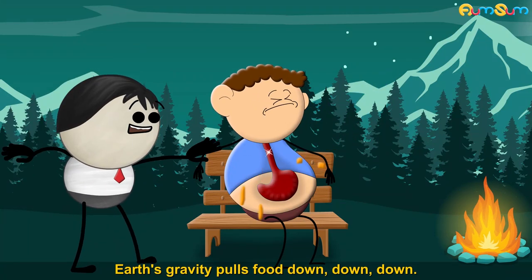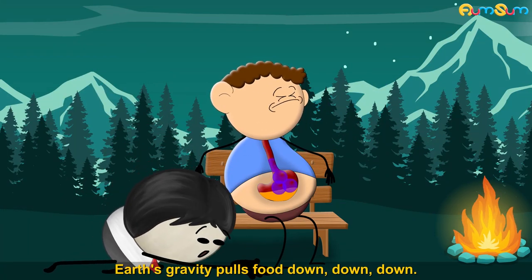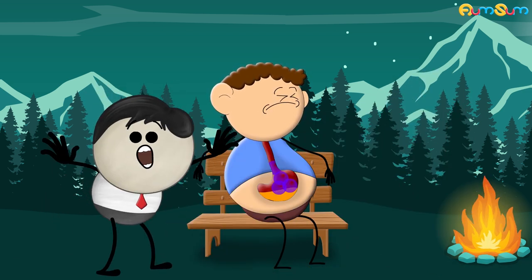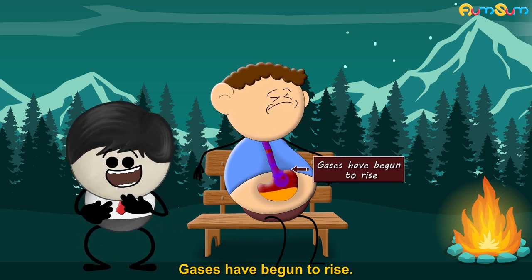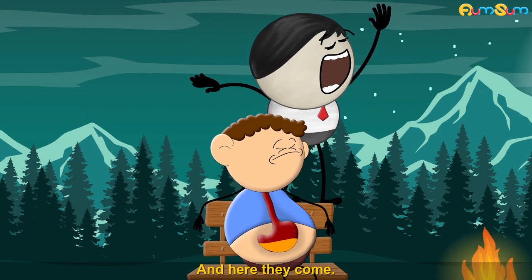Earth's gravity pulls food down, down, down to the bottom of our stomach. Whoa! Gases have begun to rise, and here they come.